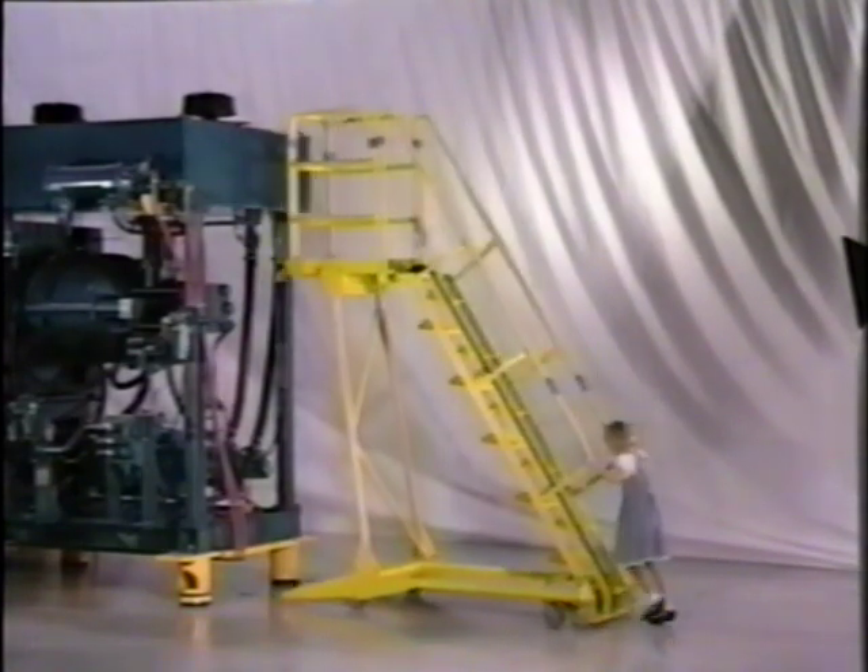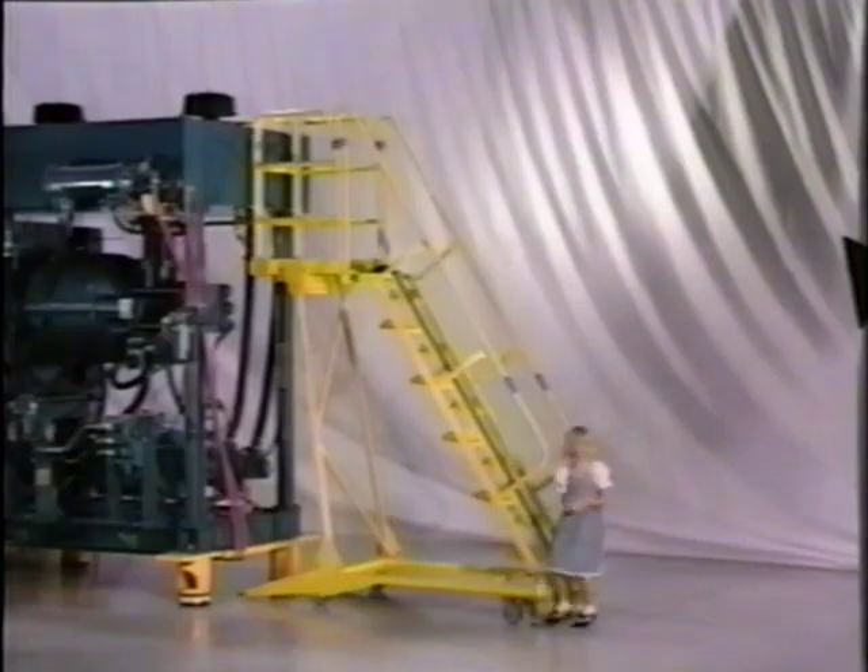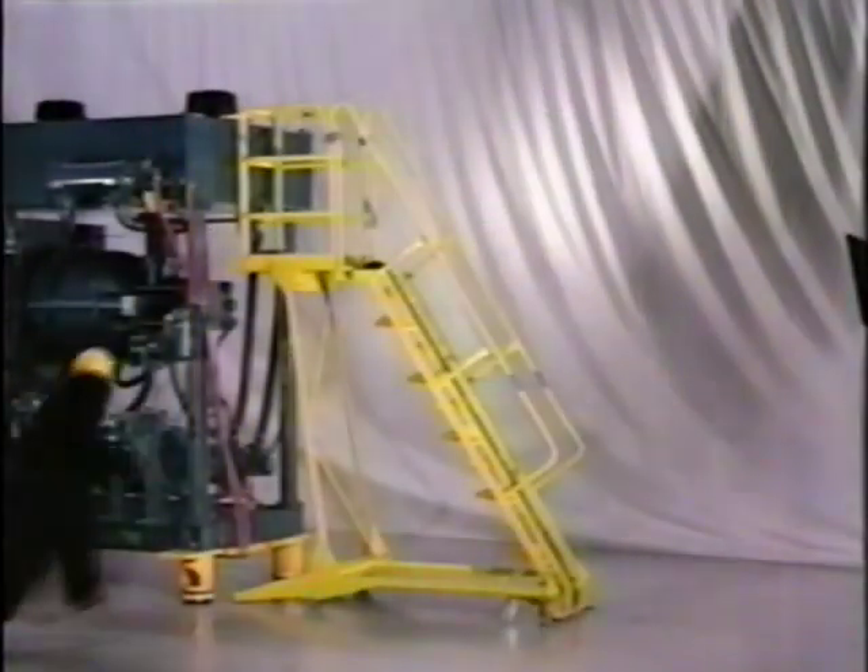It's got the right answers. The LePierre Mobile Stair is so mobile, a seven-year-old can roll it into place, and it's kept safely in place with positive floor locks.